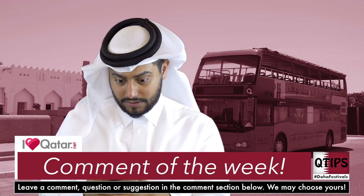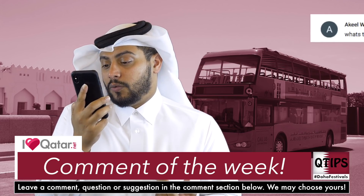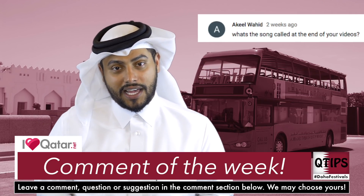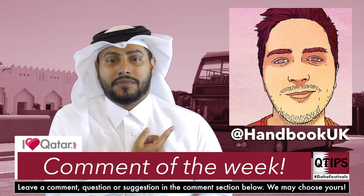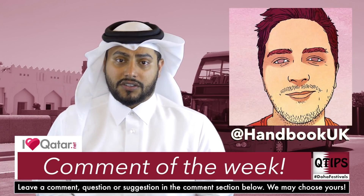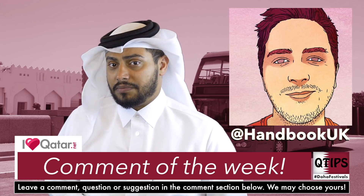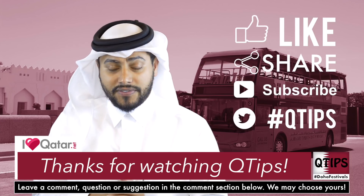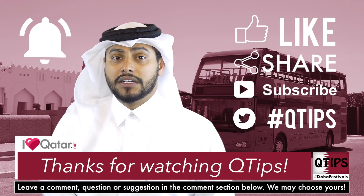This week's comment is from Akeel Wahid, who asks: 'What's the song called at the end of your videos?' Well Akeel, thank you for asking — it's by Handbook UK. His handle is on screen here and his SoundCloud account is in the description. The man's got vibes, he's got tunes, he drops a beat like I drop dollars. Don't forget to like, share, and subscribe. If you have any questions about Qatari culture, ask them in the comment section below. Don't forget to click the bell!